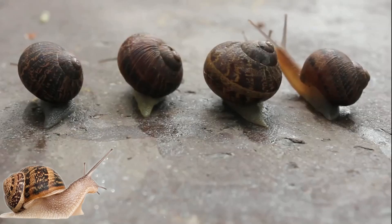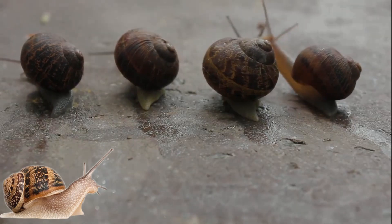Climbing up a garden pail. Blaming on my mucus trail, baby.